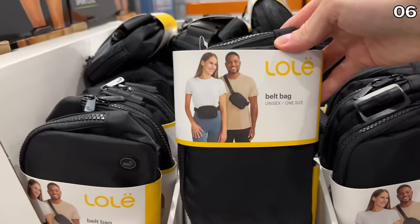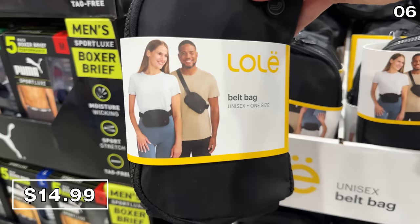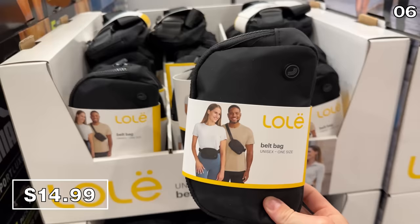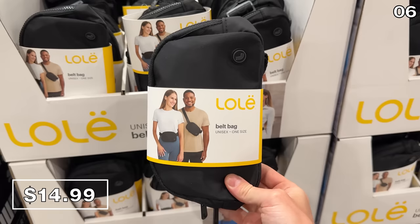I've started to understand the growing popularity of unisex belt bags. These are $15. I didn't really know what a belt bag was a few months ago, but I've seen them everywhere. These are for going on walks, storing credit cards or cash on the go, and can be worn around a shoulder or your waist.